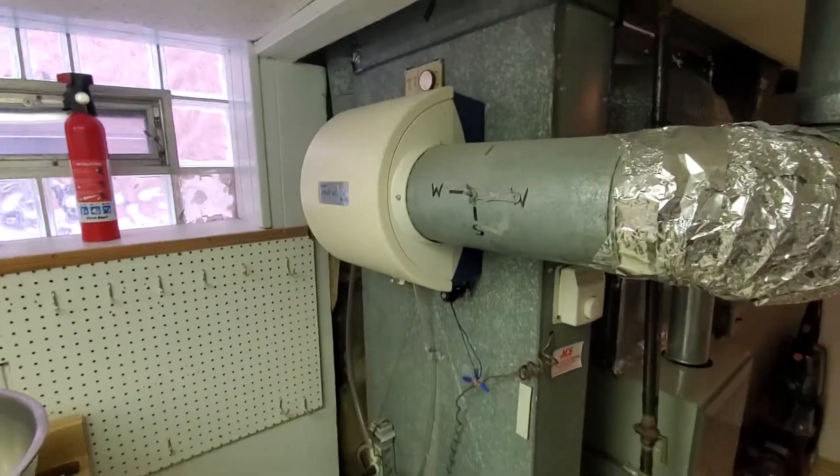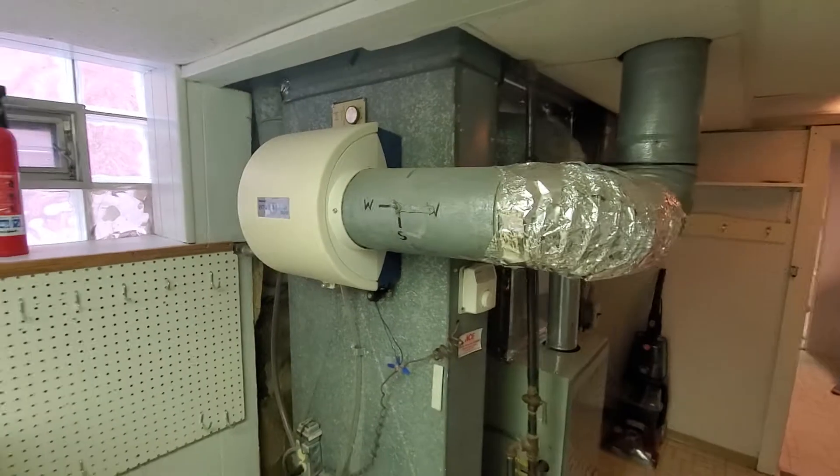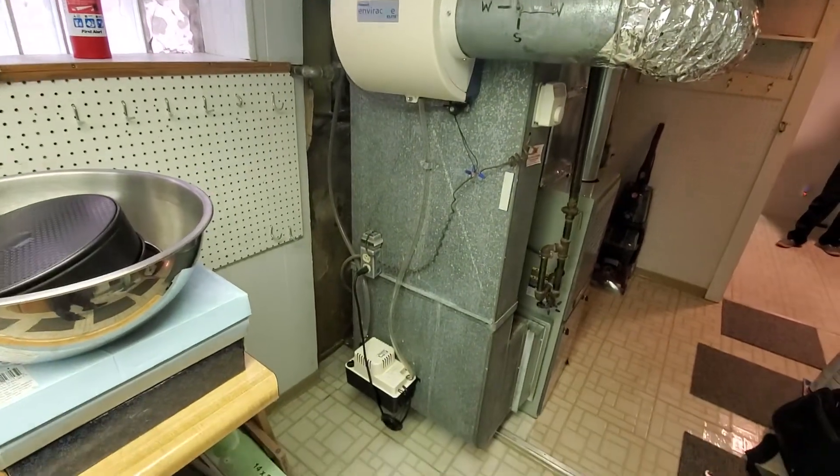We've got the bypass humidifier over here on the left. It's still working, so we'll probably be reusing that exact same one. Pump down here.